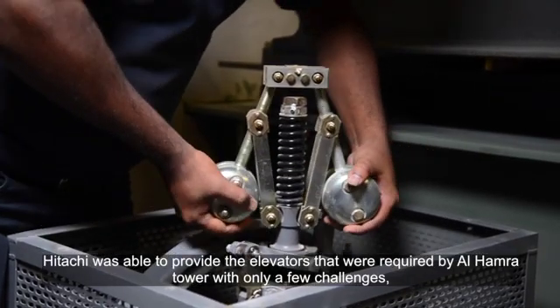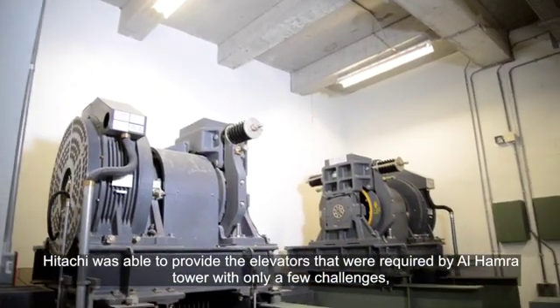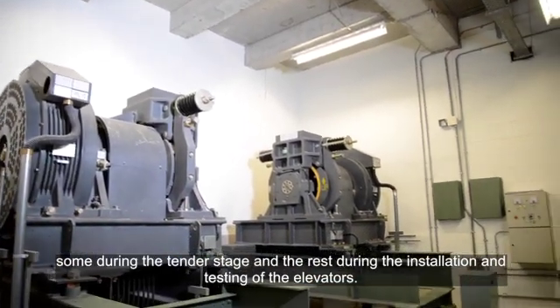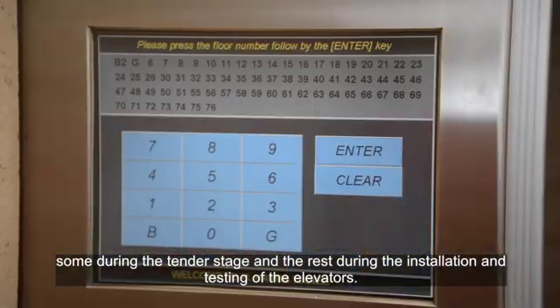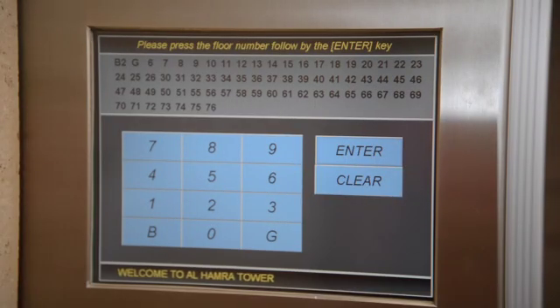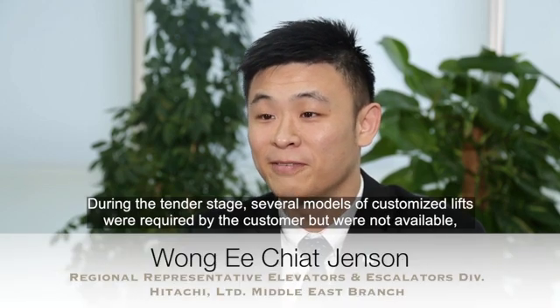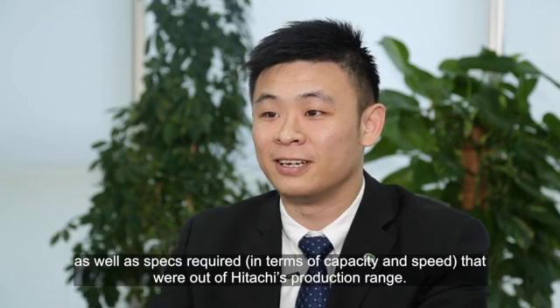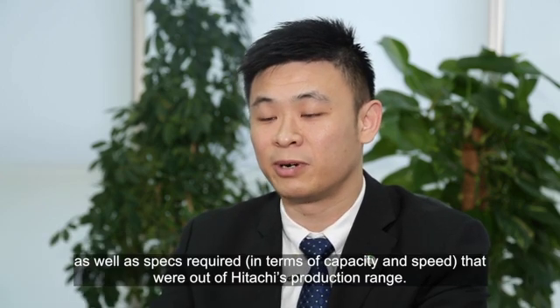Hitachi was able to provide the elevators required by Alhamra tower with only a few challenges — some during the tender stage and the rest during the installation and testing of the elevators. During the tender stage, several models of customized lifts were required by the customer but were not available, as well as specifications required in terms of capacity and speed that were out of Hitachi's production range.